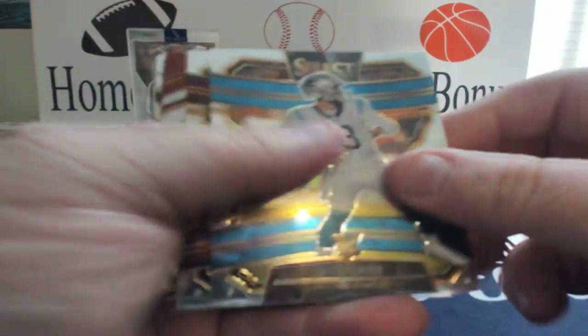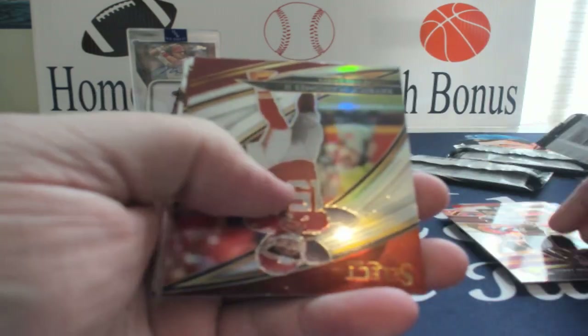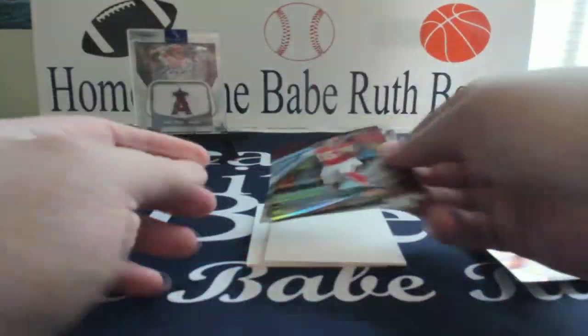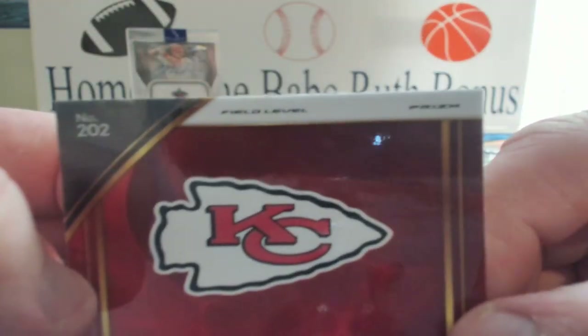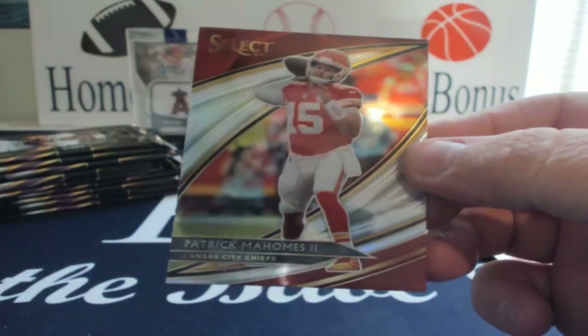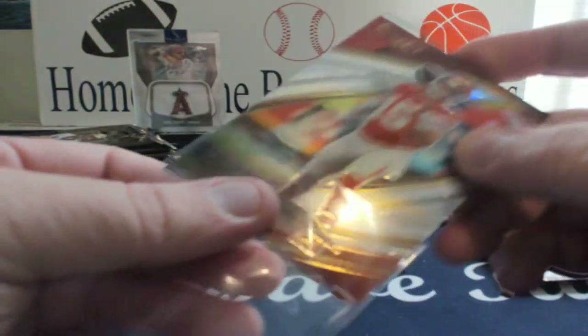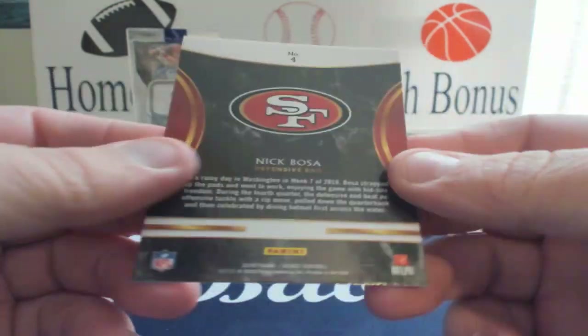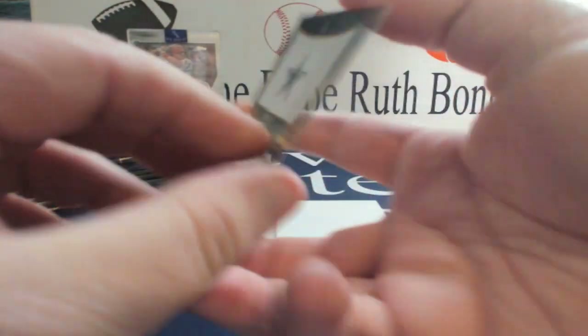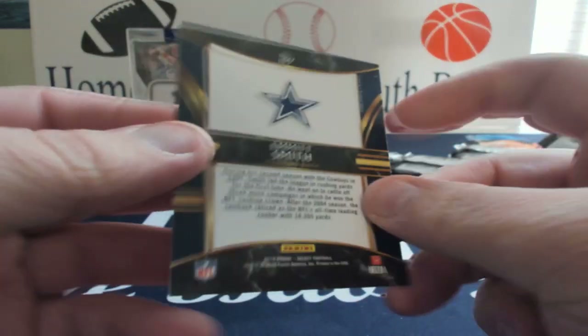Will Greer rookie, Scary Terry McLaren, and there's Mr. Patrick Mahomes — and I think that's a silver. It has a nice little silvery look, says Prism on the back, so nice Mahomes. We got Nick Bosa rookie, Selections Round One Pick Two. So far so good, still looking for our hits, but got a nice Dak, a nice silver Mahomes.